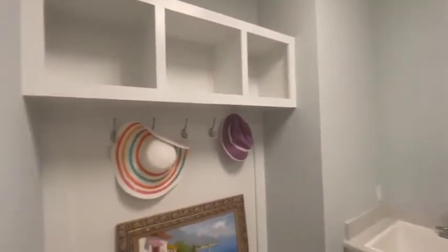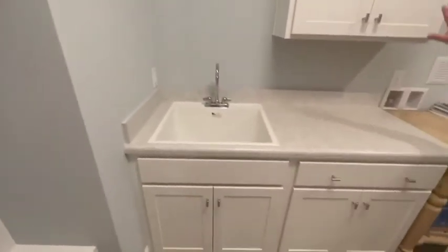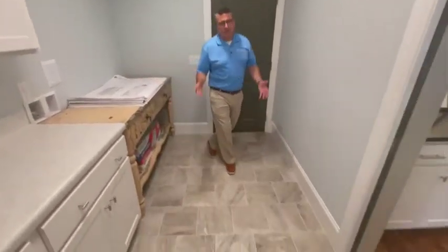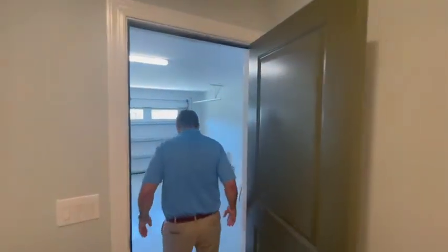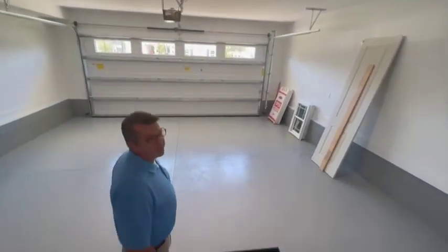This is the mudroom drop zone with cubbies and hooks, a nice base cabinet with a slop sink, upper cabinet, and a drafting table. This is where the washer and dryer would go — it's a great use of space. It leads out to the finished garage with an oversized eight-foot by nine-foot door.